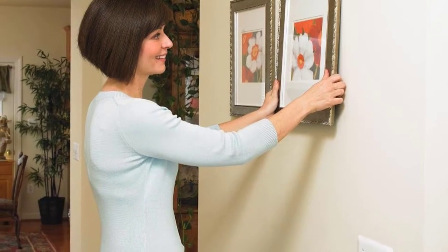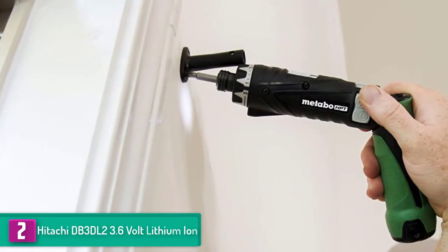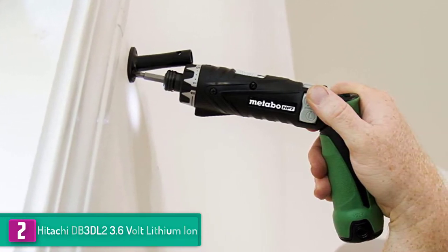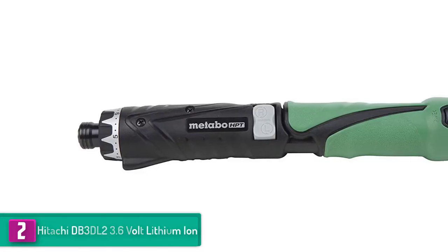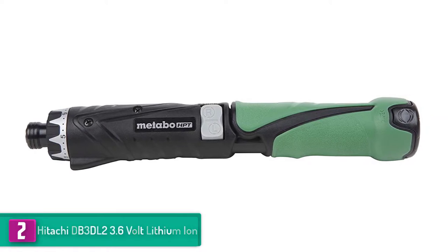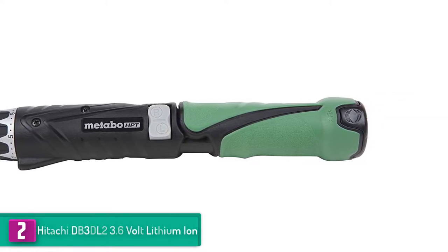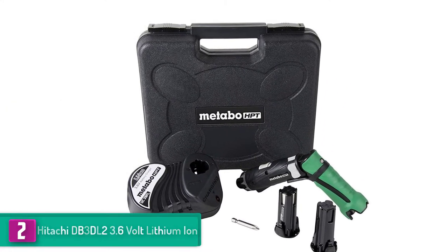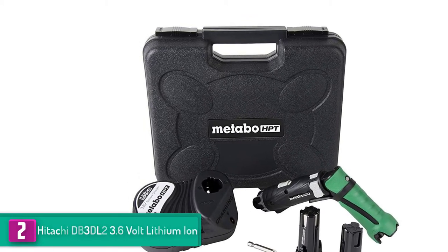At number 2 we have the Hitachi DB3DL2 3.6-volt lithium-ion. This Hitachi DB3DL2 has a lifetime warranty on the lithium-ion tool and a two-year warranty on the battery — this alone should motivate you to buy it, since you know you can always get a replacement at any time. It is powered by a 1.5Ah battery which offers fade-free power for efficient operations.